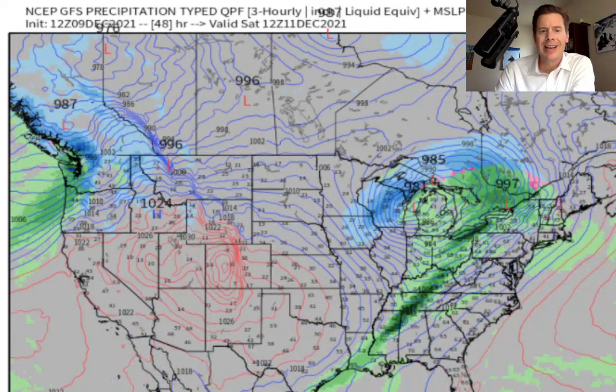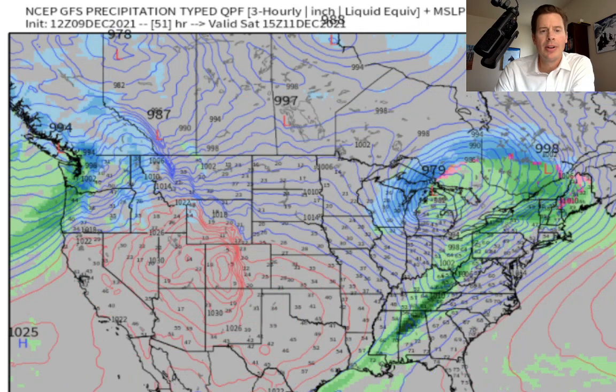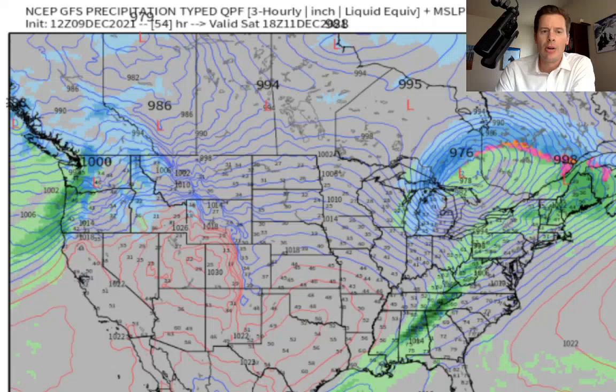Look at the Pacific Northwest — Saturday just getting absolutely nailed with that atmospheric river flow. 30 to 50 inches up there from Timberline to Rainier to Stevens Pass to Baker up in Whistler-Blackcomb. And then all that drops south.